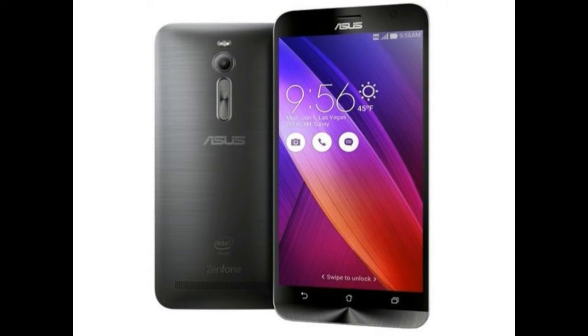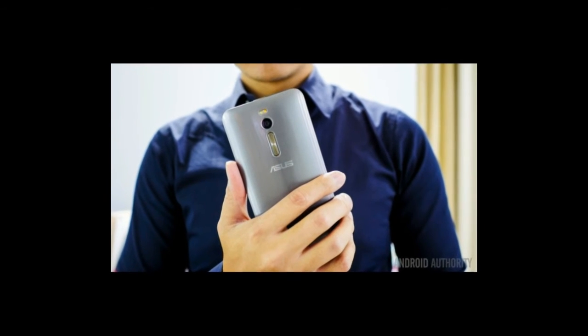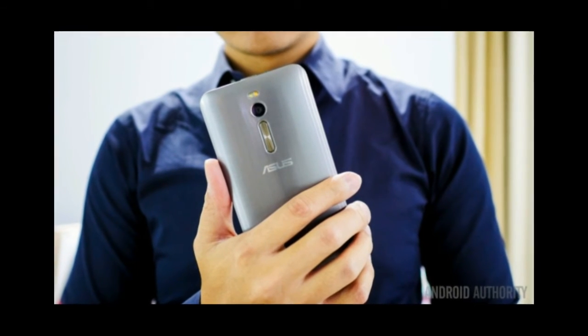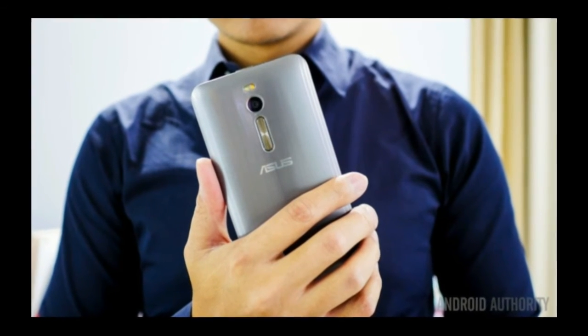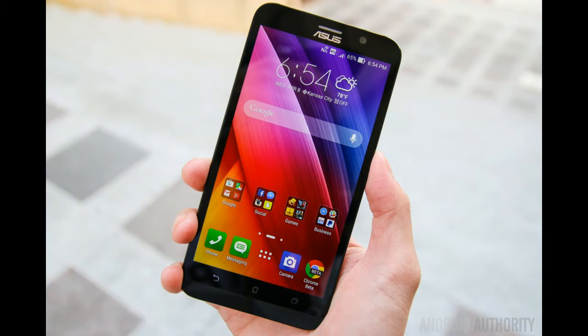Asus is going to make things easier for those using its recent Zenfone 2. The Taiwanese OEM is now providing users with a toolkit to unlock their bootloader. The first requirement is to update the phone to the latest software version, listed as V2-20-40-59, after which you can download, install, and run the unlock device app and tinker to your heart's desire.